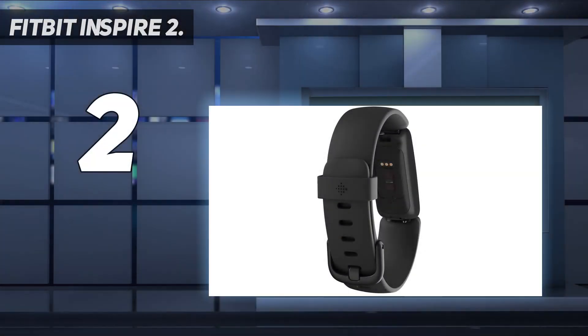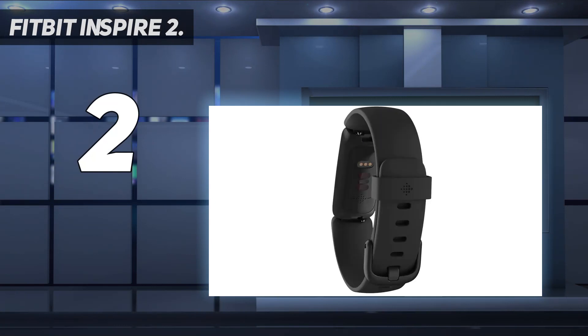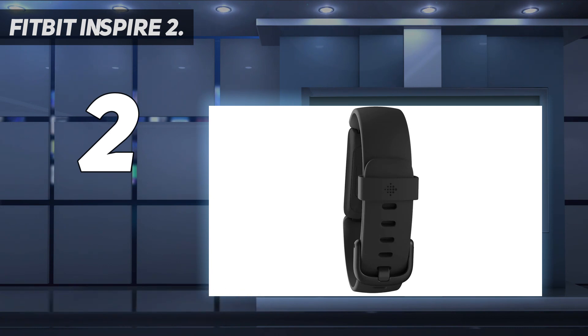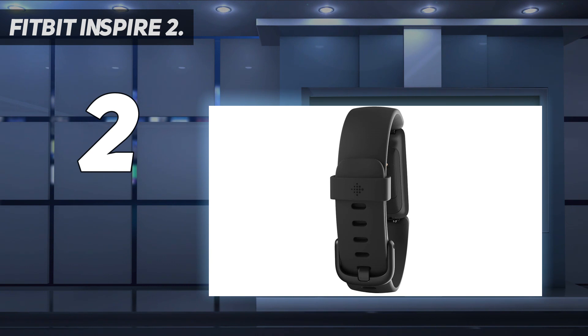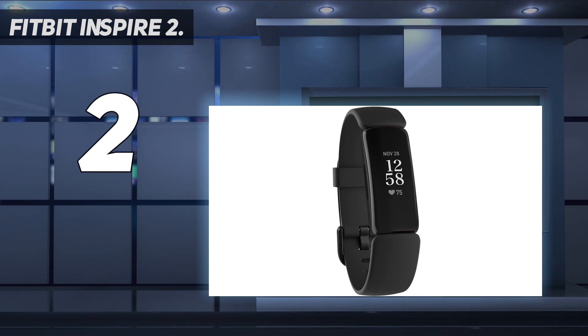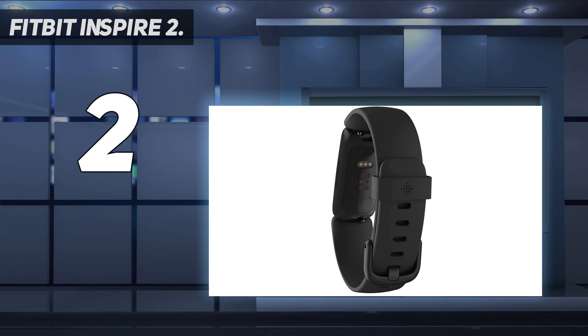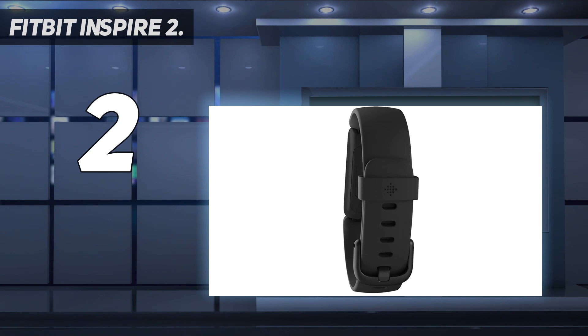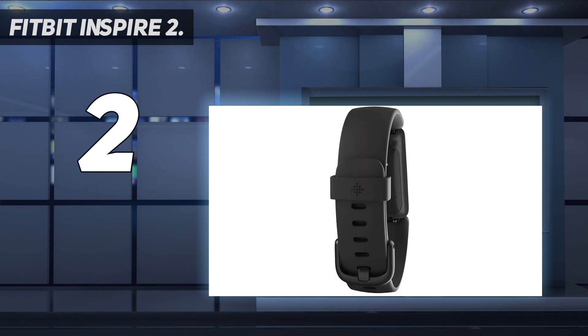Number 2 on my list: the Fitbit Inspire 2. The Fitbit Inspire 2 is a small, slim little watch that will gently encourage you to make healthier choices throughout the day — whether that's getting up from your desk to stretch, grabbing an extra glass of water, or taking the stairs rather than the elevator. It's the cheapest watch in Fitbit's current stable and extremely easy to use, with a small but clear touchscreen operated using taps and swipes, and a single side button. It will track your heart rate and activity levels all day, with little celebration animations when you hit your target. And there are 20 exercise modes to choose from when it's time for a workout. There's sleep tracking as well, and all your stats will be nicely presented in the Fitbit app, where you can check for patterns and set yourself goals. A great choice if you're just starting to get more active and want a little encouragement.